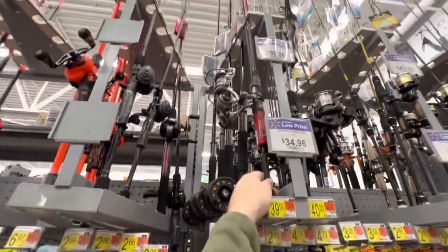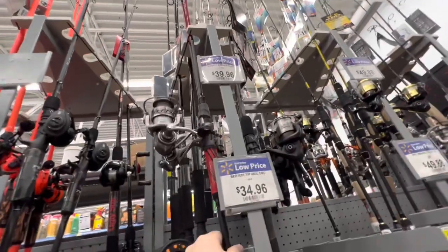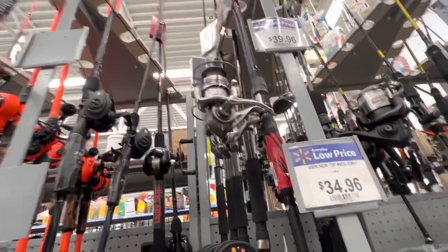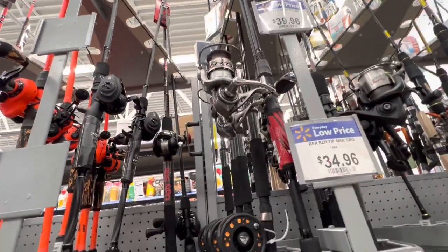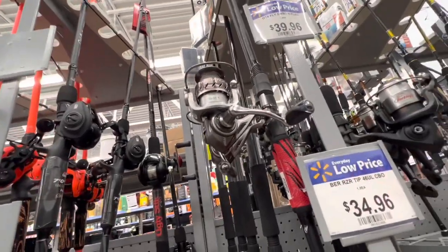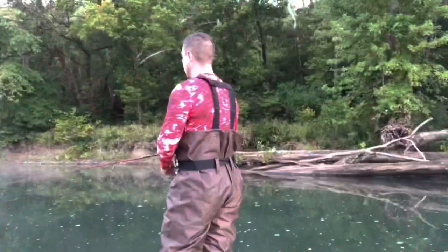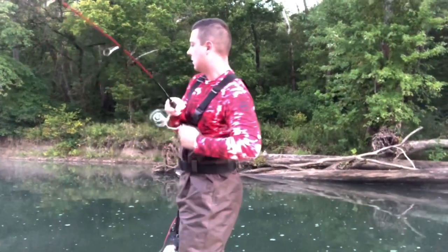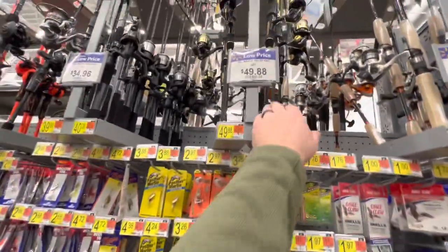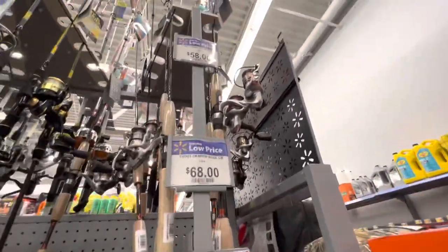Another favorite offering from Walmart is this Quantum Throttle 2 — super high quality, just kind of like the Shakespeare Ugly Stick. This is probably the highest quality spinning combo that they actually have. 11 bearings, all metal aluminum frame construction on the reel, just a very high quality rod. Definitely watch some of my videos — I fish this a lot. They also have some cheaper little ultralight combos, and these Pflueger ones are pretty cool if you're looking for a new trout rod.